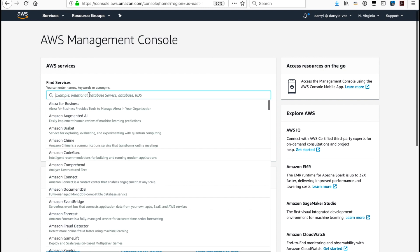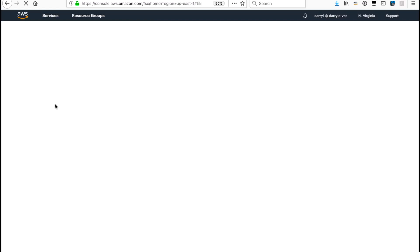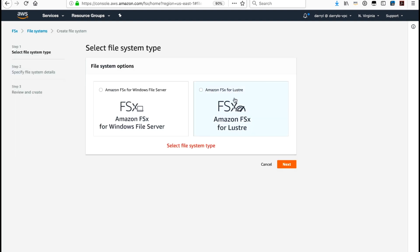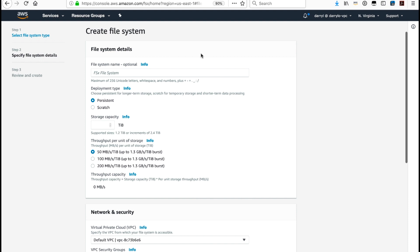Let's go to the Amazon FSx console. From the AWS console in Find Services, we just type in FSx. From the FSx console, we select Create File System. From the Select File System Type window, we select Amazon FSx for Lustre, scroll to the bottom, and click Next. The file system name is optional — it's just a key-value pair for the resource — so here we could type in SAS Grid Demo.